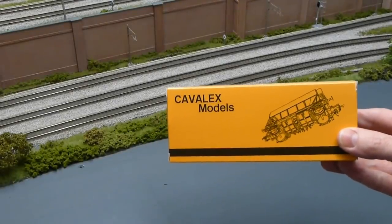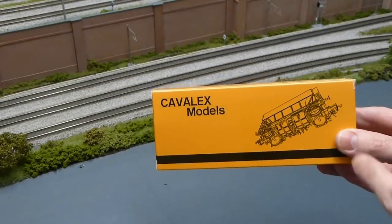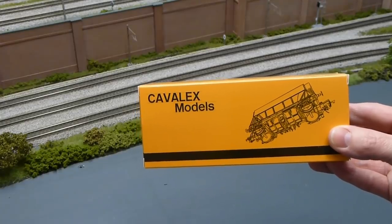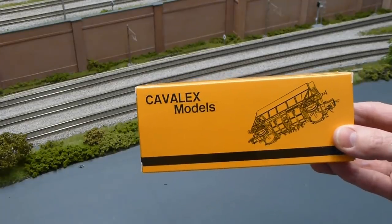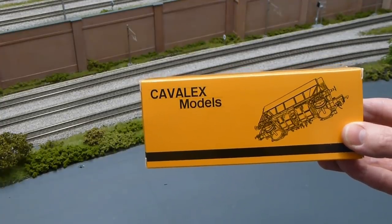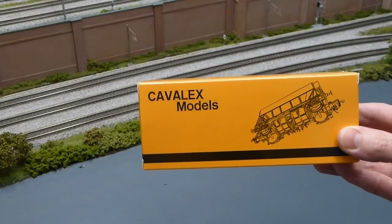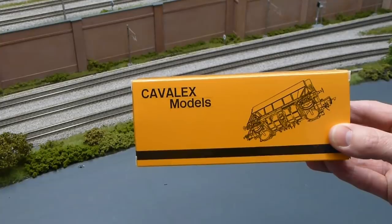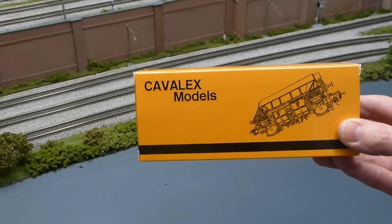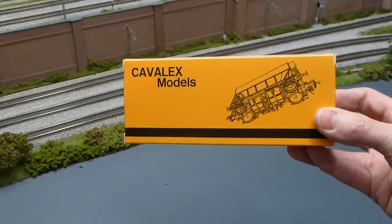First off, let's look at the packaging. It's in a very striking orange colour with the black band, and I like this kind of wireframe detail here of the hopper wagon, along with very simple Cavalex models branding. There's no display window showing what's inside, and I like that because it reminds me of the Dinky toys of old, where you used to get the cardboard boxes with the artwork on it. So it's got that air of excitement and anticipation in this very simple but effective packaging.